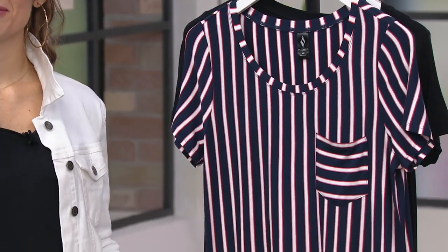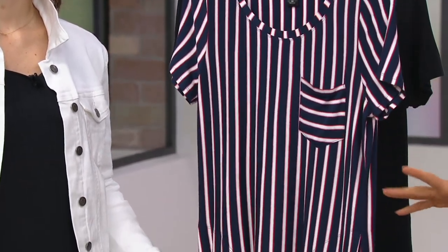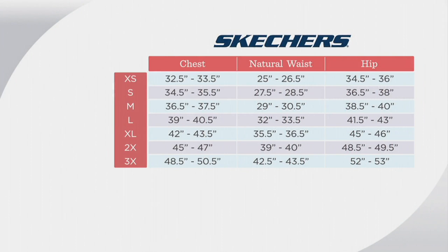The easy pay goes away into the day — this is new. We have a size chart because maybe you haven't shopped for Skechers apparel. Sizes go extra small through 3X. How do we choose our size, Jackie?